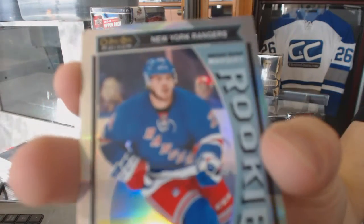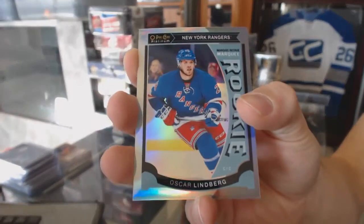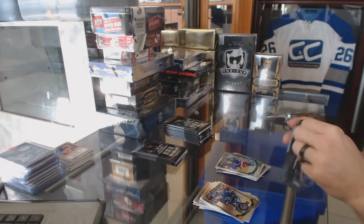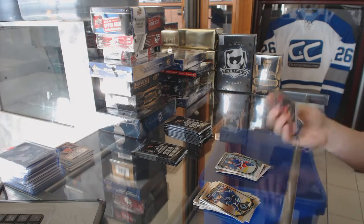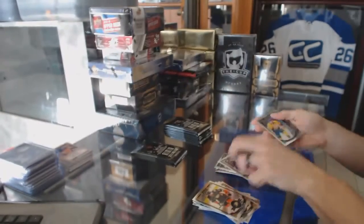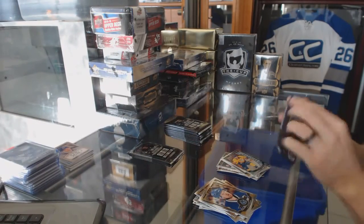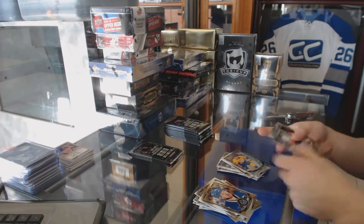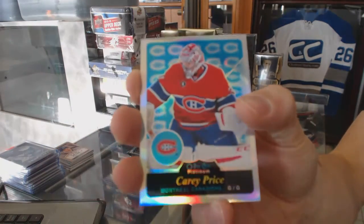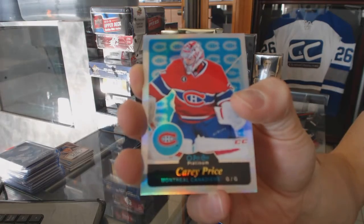Marquee rookie rainbow for the New York Rangers, Oscar Lindberg. Rainbow for the Vancouver Canucks, Bo Horvat. Marquee rookie for the Predators, Kevin Fiala. Retro rainbow for the Montreal Canadiens, Carey Price.